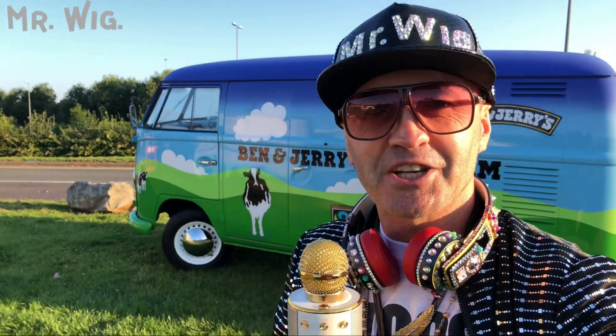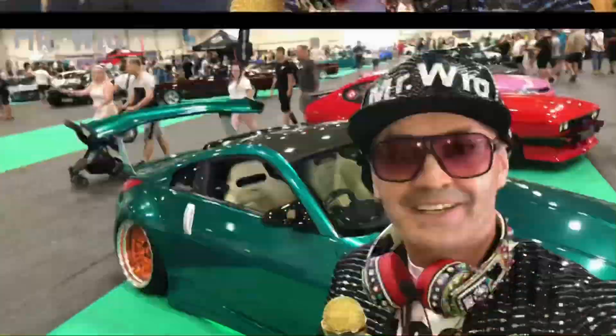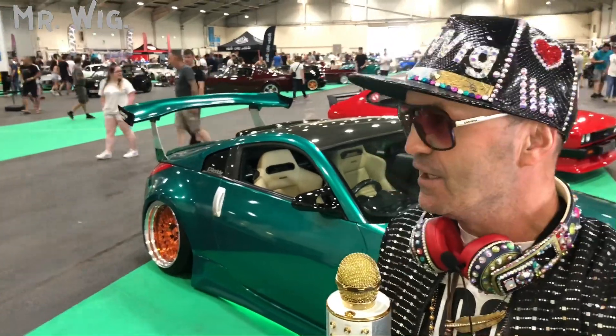Hey, what's up guys, welcome to Mr. Wig's channel! Good morning to all of you, it's six o'clock in the morning, the sun is out, 17 degrees already. I just stopped here on the M5, I'm going to another amazing show — a car show in Exeter called BHP. I can't wait, I'm almost there! Big shout out to all of you watching my videos, thank you, please subscribe to support my channel. I just arrived here in Exeter at this amazing show called BHP Fuel Fest!